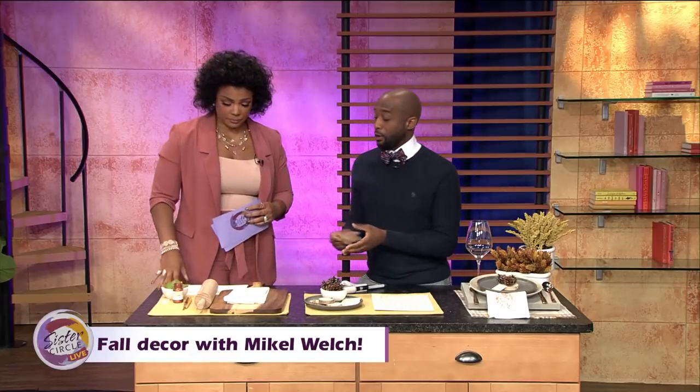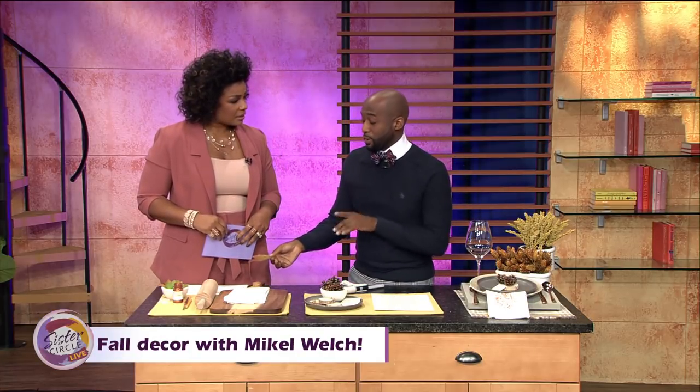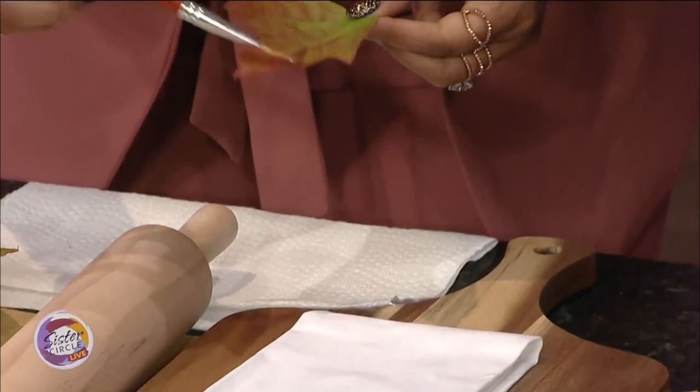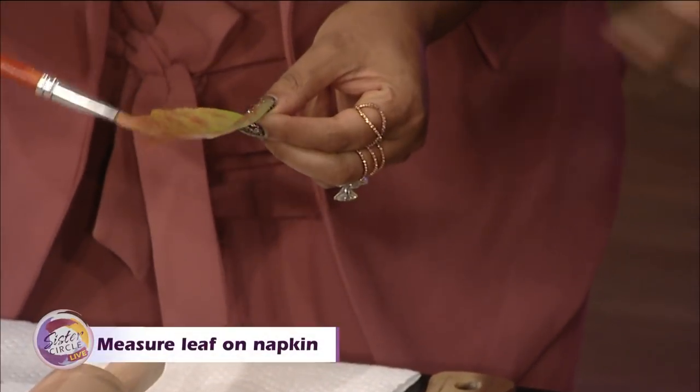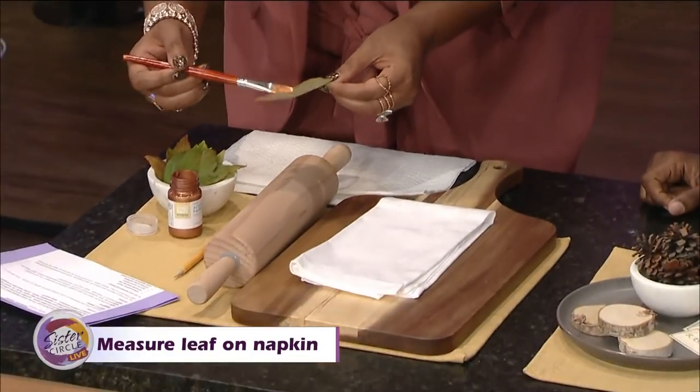After we do that, the next thing we want to do is get some leaves — I got these outside of your studio, in the parking lot. We need to save a little bit of money. So I'm going to have you take this paintbrush and start applying paint to the leaf. It's really simple and easy — like a little craft project. Be real liberal with it, get it all up in there.